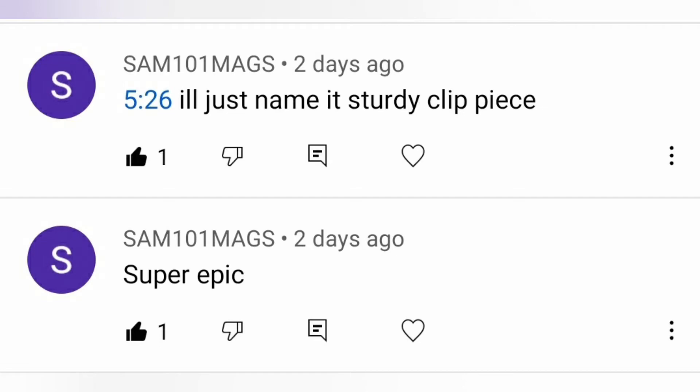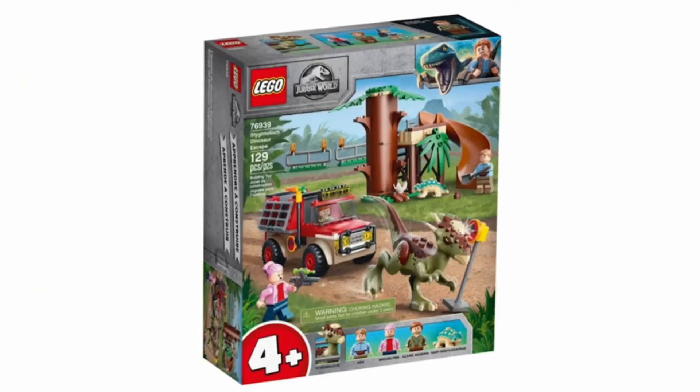Shout-out to this user — I'm not going to read the username because it's a lot of numbers. Thanks for telling me the name of that piece. I'll just call it the 'sturdy clip piece' from now on. Moving on, we see the first set: the Stiggy/Moloch Escape Set — that's what I think it's called. It's a 4-plus set and I'm kind of disappointed.